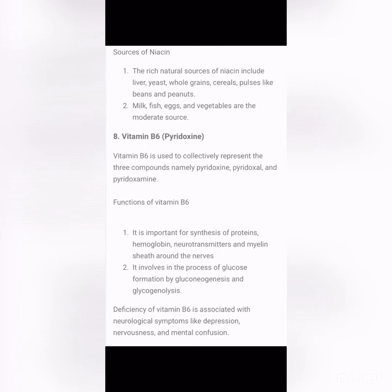Vitamin B6, pyridoxine, is used to collectively represent three compounds: pyridoxine, pyridoxal, and pyridoxamine. Its functions include synthesis of proteins, hemoglobin, neurotransmitters, and the myelin protein sheath around the nerves. It is also involved in glucose formation through gluconeogenesis — production of glucose from non-carbohydrate compounds — and glycogenolysis, which is production of glucose from the splitting of glycogen.